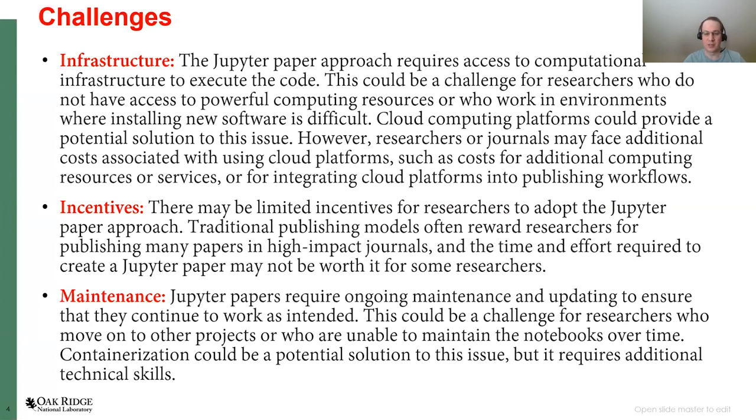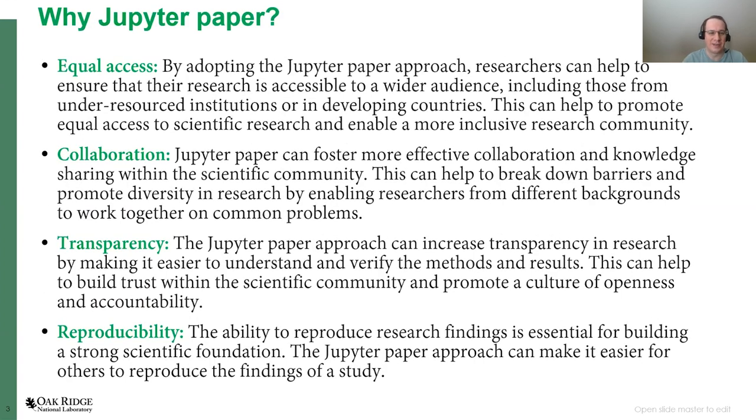Finally, the issue of maintenance needs to be addressed. Your Jupyter notebook, Python scripts, or whatever you use requires ongoing maintenance and updates to ensure they continue to work as intended, while people keep moving from one project to another, from one institution to another, from academia to industry. One possible solution is containerization, but that also requires additional technical skills that are not really part of many domain science syllabi. I hope we can discuss some of these items and how we can move this idea forward, because I believe these four items — equal access, collaboration, transparency, and reproducibility — are really very important in science. Thank you for listening.